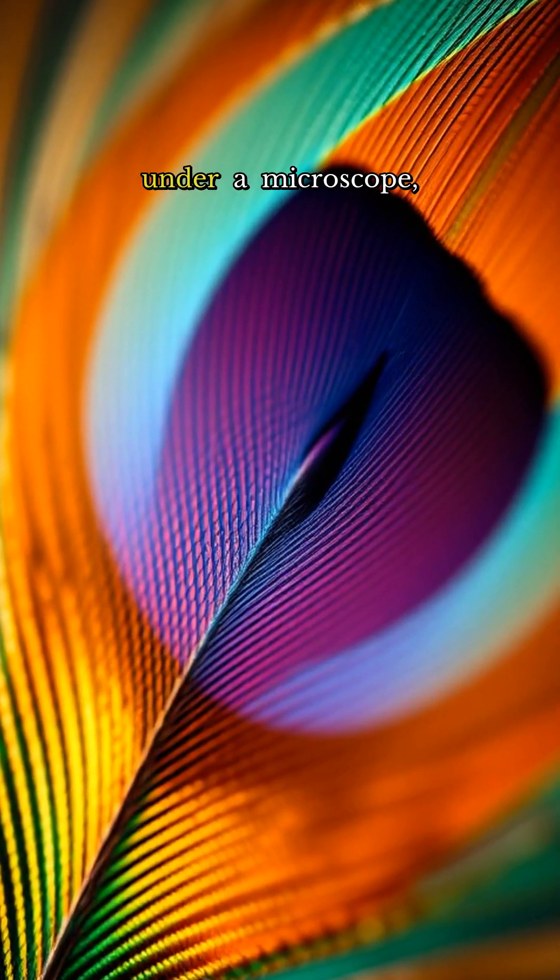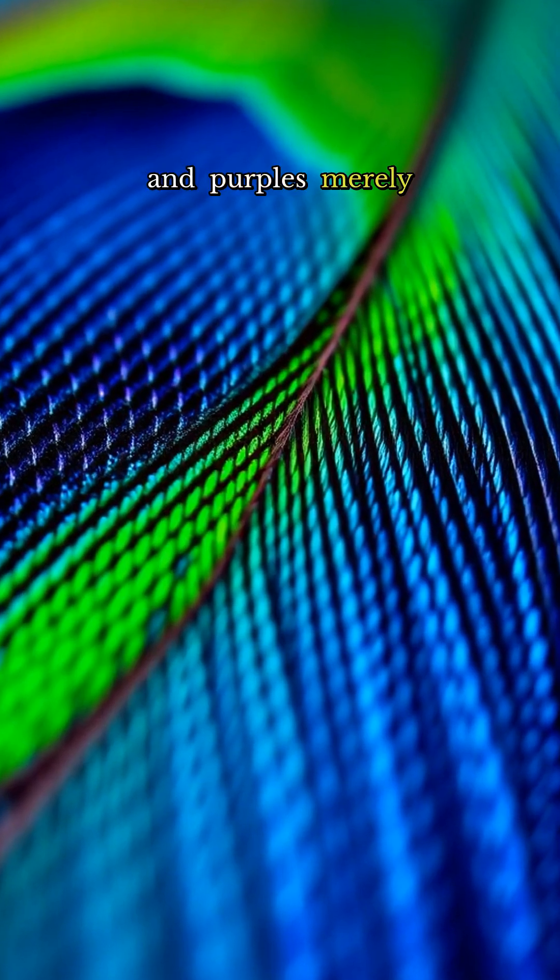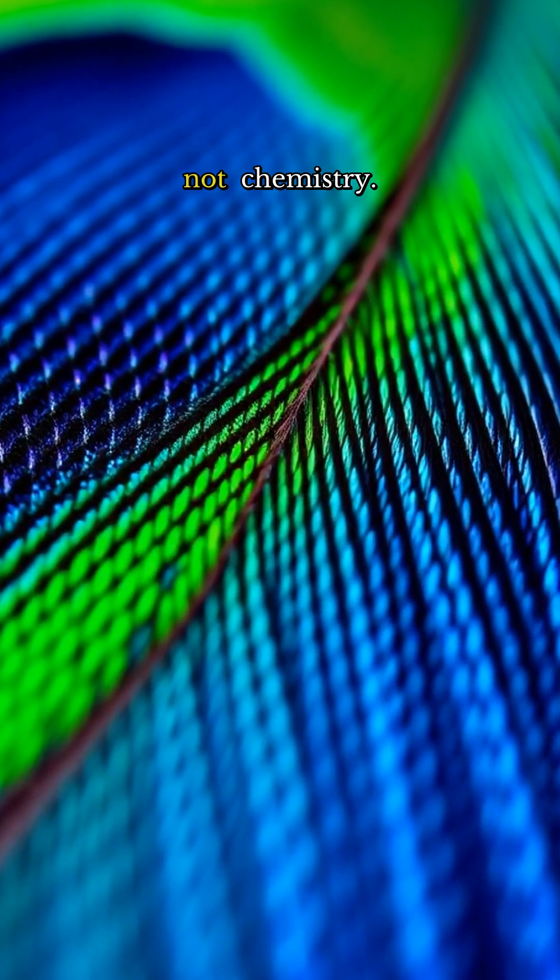In fact, the feathers appear brown under a microscope, their brilliant blues, greens, and purples merely an optical illusion crafted by physics, not chemistry.